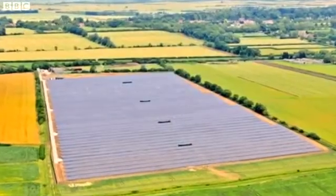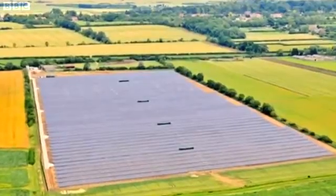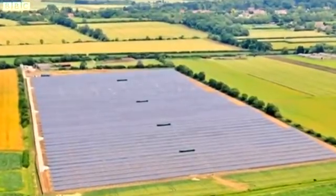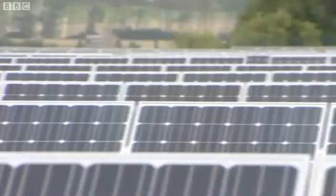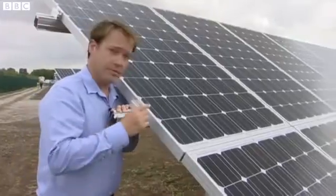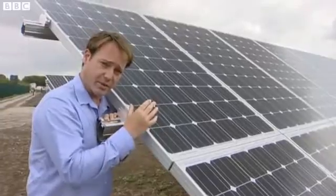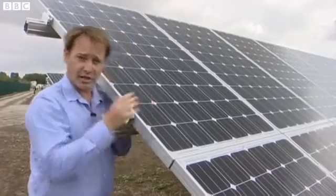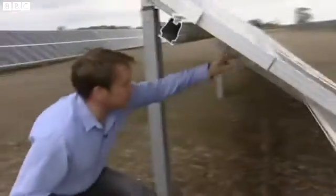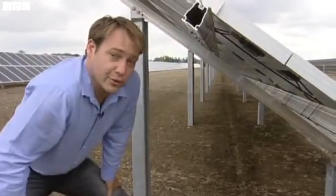From above — 20,000 panels, over 35 acres, producing enough energy for 1,200 homes. This is the most powerful solar farm in the country. The important part of these cells are these little white lines — that's silicon, which collects the light. That causes a charge, which is then collected in these black boxes and sent via cables to the national grid.